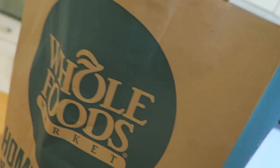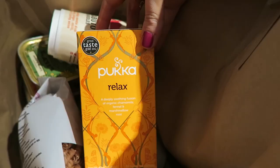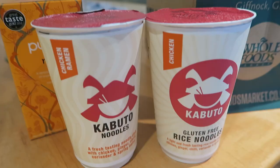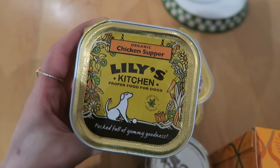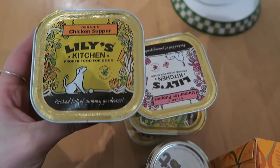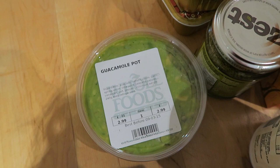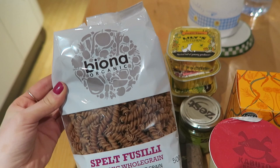I went to Whole Foods on the way home and ended up buying a bit more than expected. Got a new Pukka tea - I love Pukka teas, this is the relaxed kind, feeling the zen vibes. I got some Kabuto noodles and gluten-free rice noodles - one's chicken ramen and one's chicken. Then I got some zest basil pesto, Duke's dog food - he loves these Lily's Kitchen things, every time he hears me opening the packet he squeals. I couldn't resist this guacamole. And this is their spelt pasta - it's one of my favourite spelt pastas, it is so so so good.